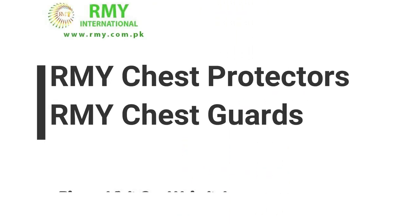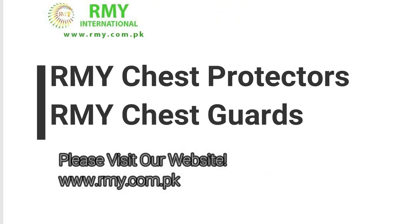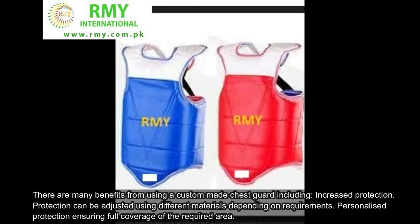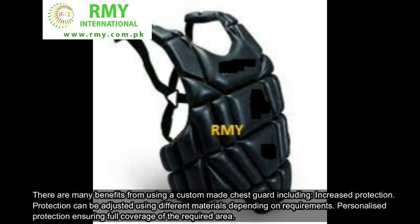We are the biggest manufacturer of sports products. R.M.Y. Chest Protectors, R.M.Y. Chest Guards. There are many benefits from using a custom-made chest guard including increased protection. Protection can be adjusted using different materials depending on requirements, with personalized protection ensuring full coverage of the required area.